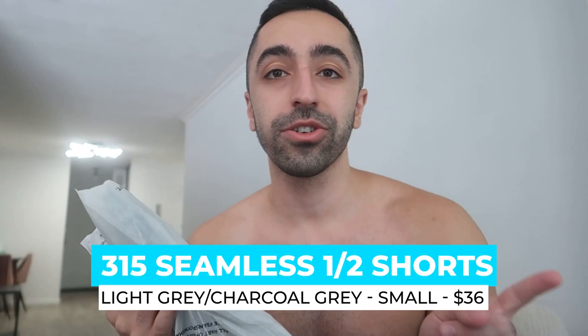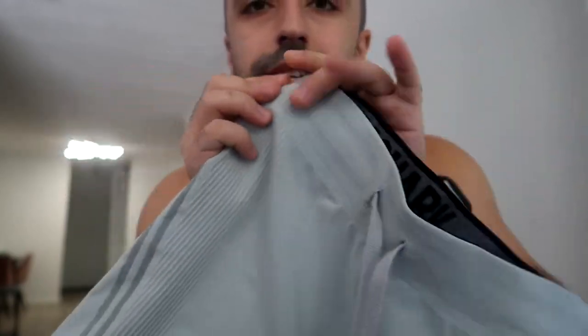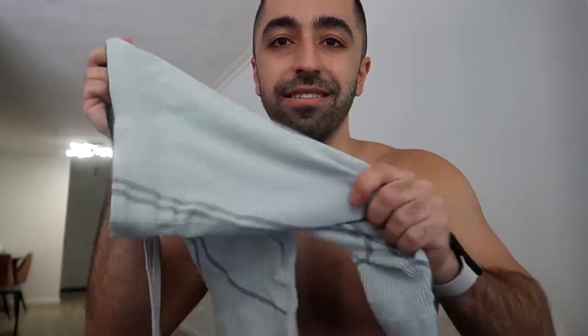Now we're on to the fun one and I'm not sure how this is going to fit — pray for me. This is the Seamless light gray/charcoal gray shorts, one of their new releases. It's a different material for sure. I would say it's one of those shorts that fit almost like leggings — really tight into your thighs, you can see more definition. It looks tight so I'm not sure how it'll fit, but in this series I'm trying new things. The liner reminds me of Under Armour.